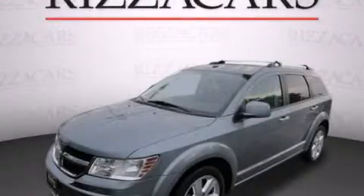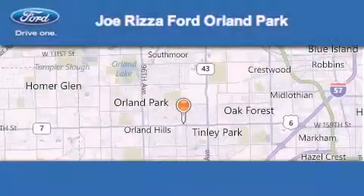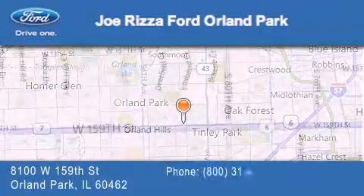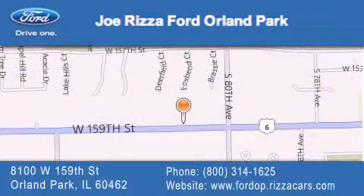This vehicle is sure to sell fast. Call and arrange your test drive today. Joe Rizzo Ford Orland Park is located at 8100 West 159th Street in Orland Park. Our goal is to exceed all of your expectations to ensure that you'll return for future visits.